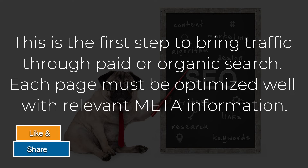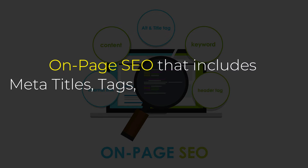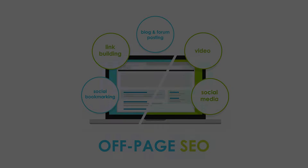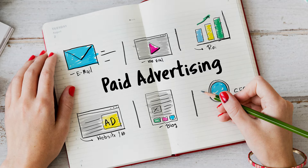Each page must be optimized well with relevant meta information. On-page SEO includes meta titles, tags, image optimization, interlinking, etc. Off-page SEO includes gaining relevant backlinks from high-quality websites.